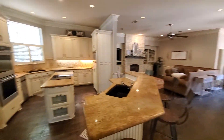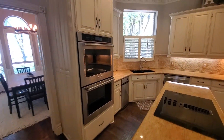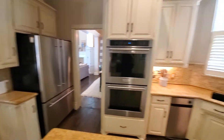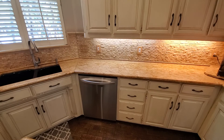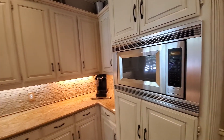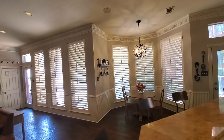Breakfast area and kitchen. They replaced the double oven, they have a fridge — I think that stays with the house too. They have a compactor, LG, no microwave, but there is a dishwasher. Moving into the living room — nice shutters.